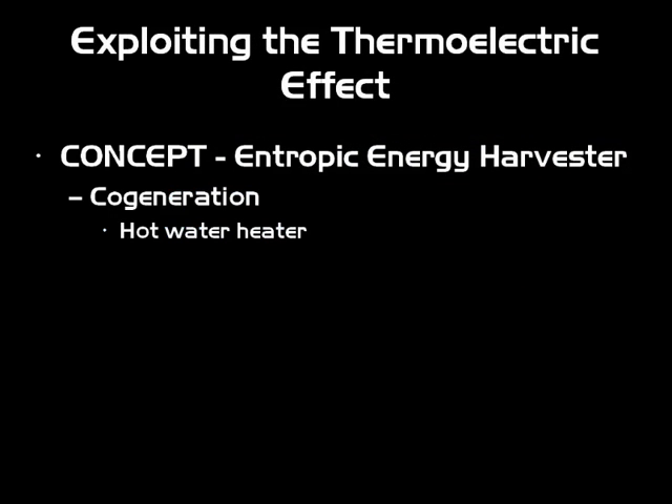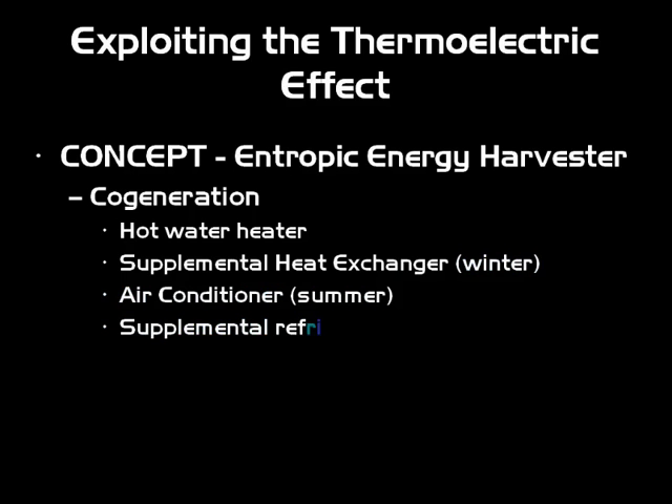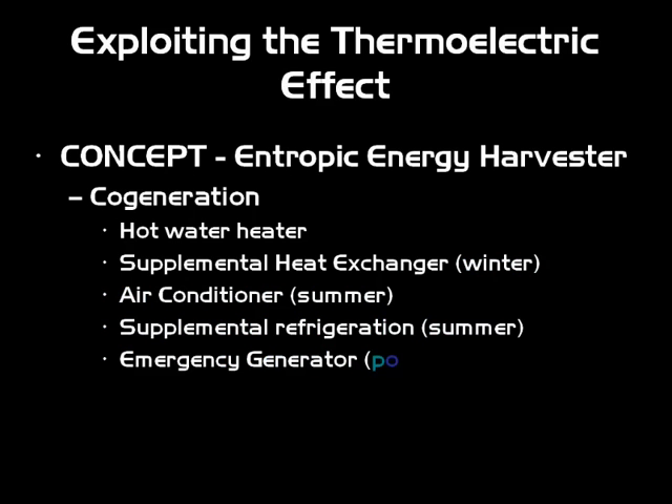The concept of the entropic energy harvester uses cogeneration. A hot water heater would act as a supplemental heat exchanger for your furnace during winter, an air conditioner during summer, supplemental refrigeration for your refrigerator so you're not using as much electricity during the summer, and also a general purpose generator as well as an emergency generator.